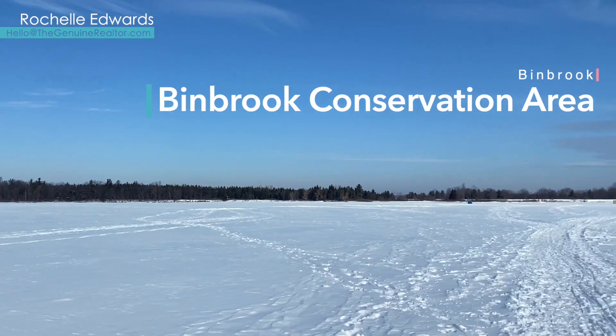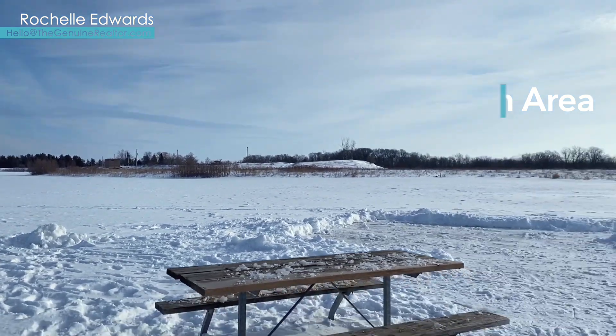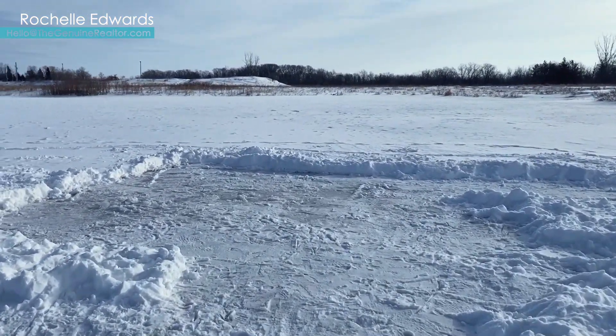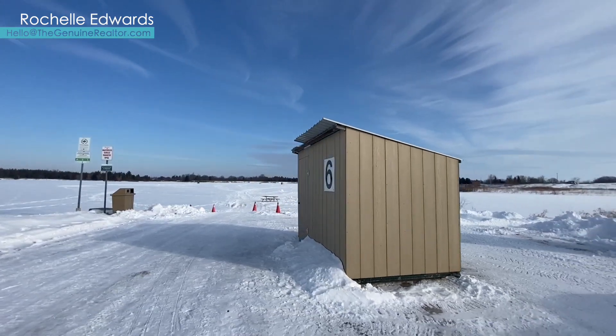Binbrook Conservation Area, just outside of Hamilton's community of Binbrook, is another reservoir built to help prevent flooding down at the base of the escarpment. It makes for great swimming in the summer and, of course, skating in the winter.